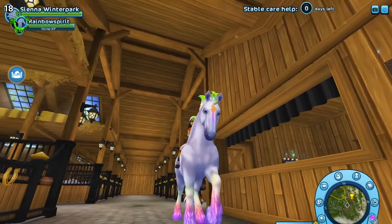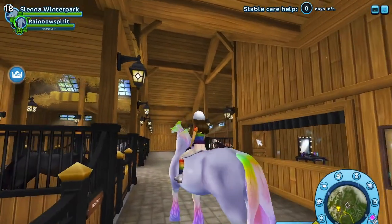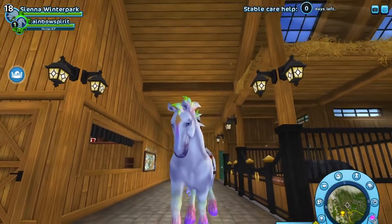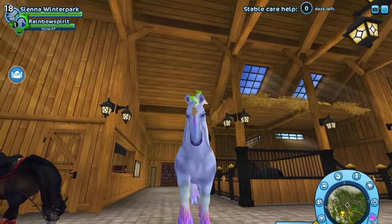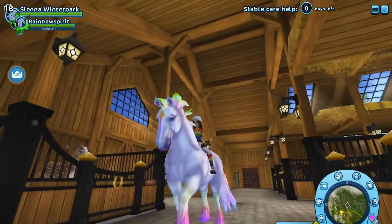I think now I'm going to take Rainbow Spirit to her natural habitat, which is obviously Cloud Kingdom, and show you guys some footage of her and me riding together on a rainbow. Let's go!